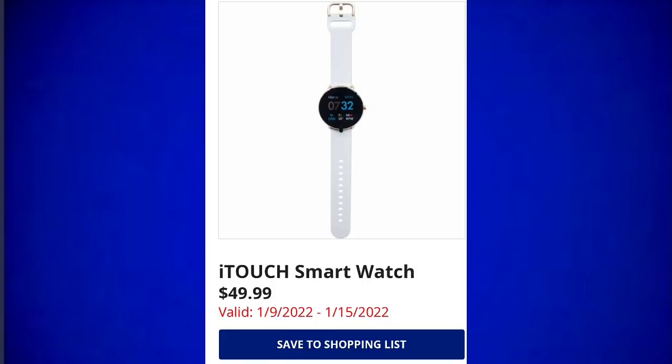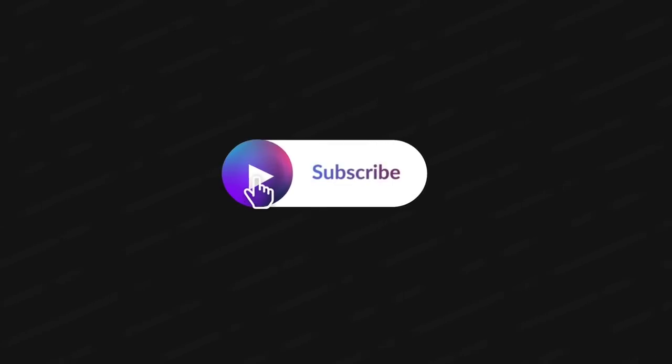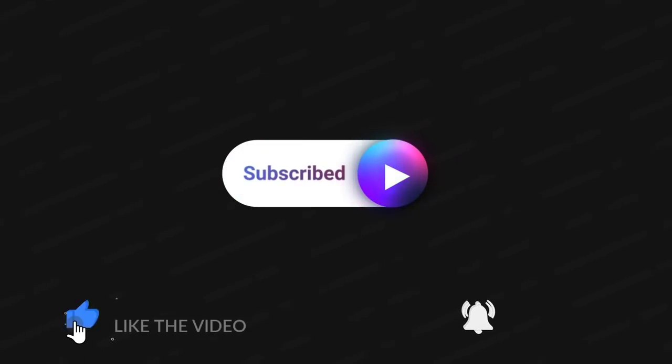Thank you guys so much for watching, I greatly appreciate it. Happy New Year! Make sure to subscribe if you haven't already, hit that thumbs up, and hit the bell so you're notified the next time I upload a video. Thanks so much everybody.